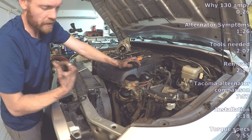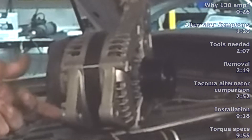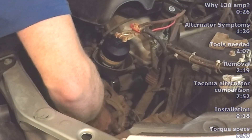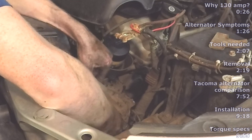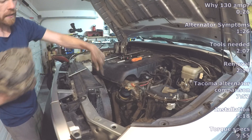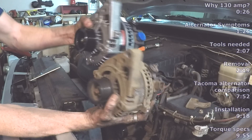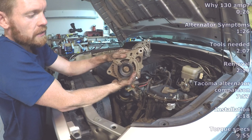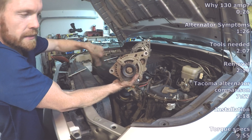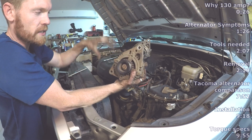I just pulled forward towards the front of the vehicle on the top of the alternator so that it pushes this little adjuster. Pulling forward on the top of the alternator actually puts pressure on that and pushes it back out so that it's not squeezing onto that bracket. Comparing these two alternators side by side, there's no real difference between the two. This one is the one that just came out of my Toyota FJ Cruiser — a 2007 Toyota FJ Cruiser, and it's the same alternator for 2007 to 2009 Toyota FJ Cruisers.